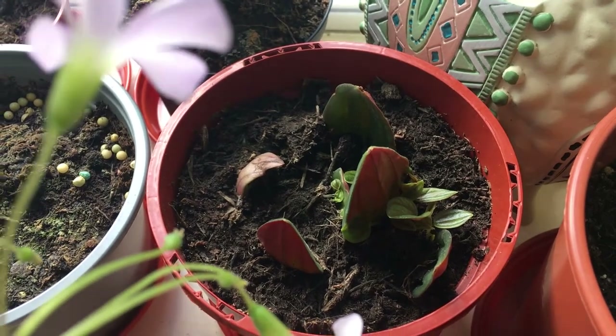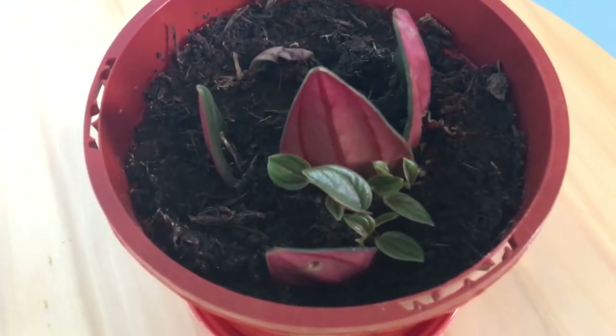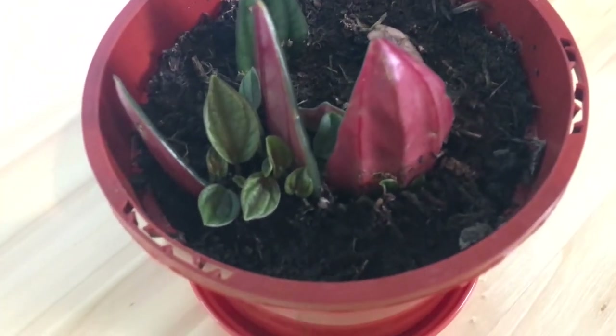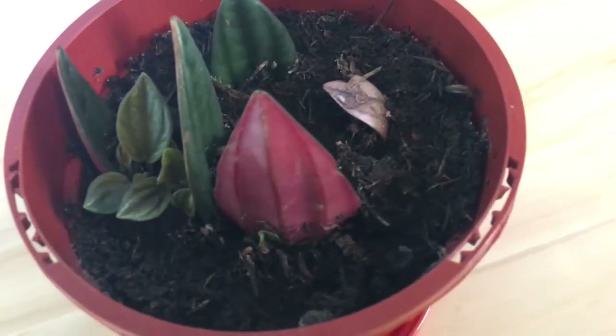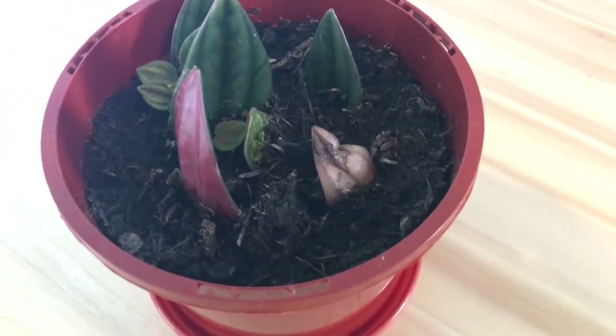This one is my propagated peperomia rosso. I propagated the leaves just to see if it was going to work, and it did. As you can see, there are so many babies. But by the time you see this video, it was no longer in this window — my friend already has it as I propagated them for her. I just thought I would show you this plant in case you found it interesting.